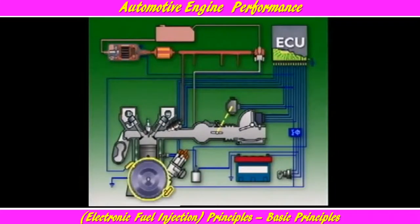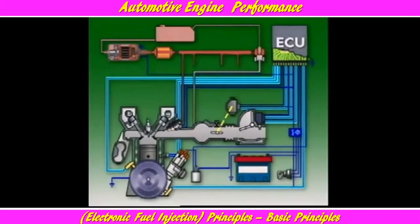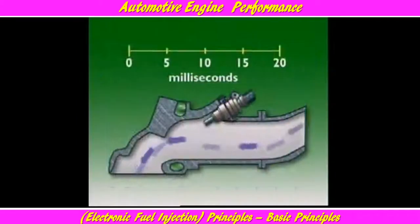Engine fuel requirements change according to engine speed, load, and temperature, so the ECU needs information on these changes. Sensors measure these variables and relay the information to the ECU in the form of electrical signals. The ECU then calculates the duration of pulses necessary to provide the fuel required.